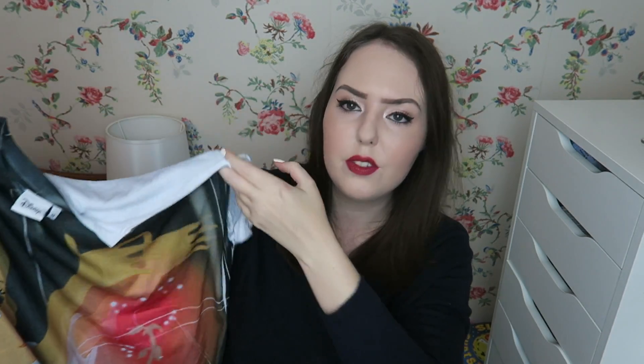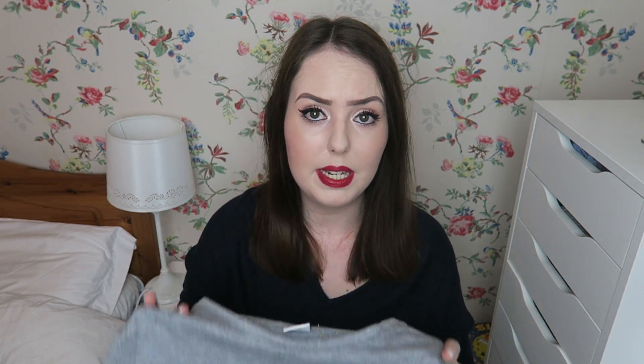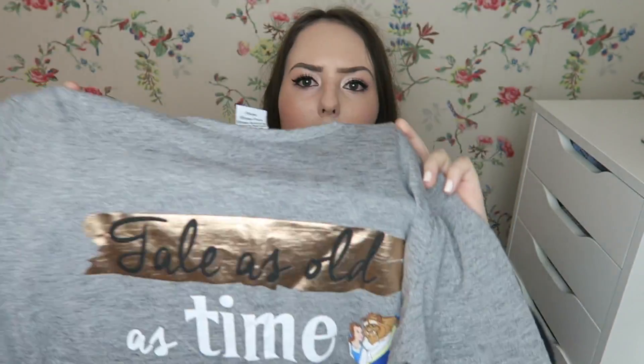I have two tops from Primark that are specifically Beauty and the Beast themed. The first one I got quite a while ago and I don't really wear it very often — Belle is kind of grabbing and when you wear it you can see where I'm going. Sometimes I wear it when I'm just slouching around at home, but it's from the scene where Belle is going for the rose in the west wing. A recent purchase still in Primark is this one, which is grey and says 'Tale as Old as Time' and has Mrs Potts, Chip, Belle and the Beast on it.